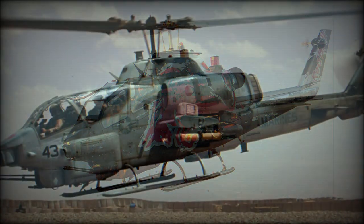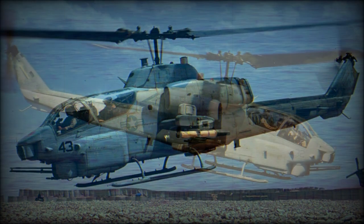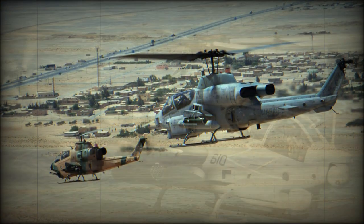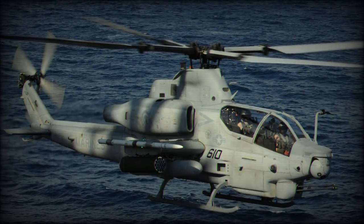Based on the Bell Model 204 utility helicopter, the Model 209 introduced a new slim fuselage with a fighter-type cockpit. The pilot sits high in the rear with a co-pilot gunner lower in the front, directing the fire of a wide range of weapons mounted on lateral stub wings or under the nose.